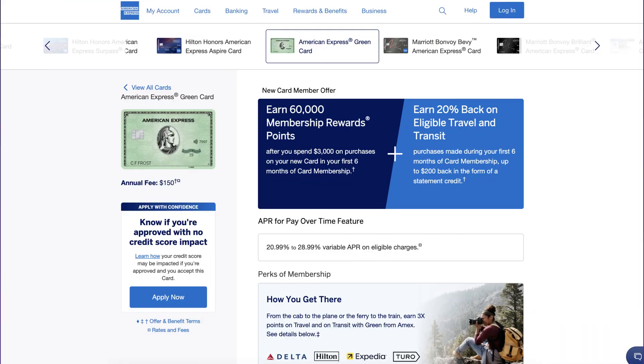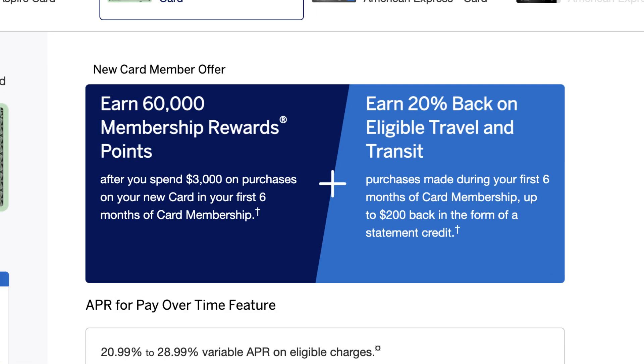Starting with the green card, this card is a mid-tier travel card that has similar value to the Chase Sapphire Preferred as well as the Citi Premier card. The green card has an annual fee of $150, which might be a little high for a mid-tier travel card, but I think the welcome offer as well as the points multipliers help make up for that. Normally this card offers a 40,000 point welcome offer, but currently it's elevated to 60,000 points after spending $3,000 in the first six months of card ownership. You will also receive 20% back on eligible travel and transit purchases in the first six months, up to $200 back.